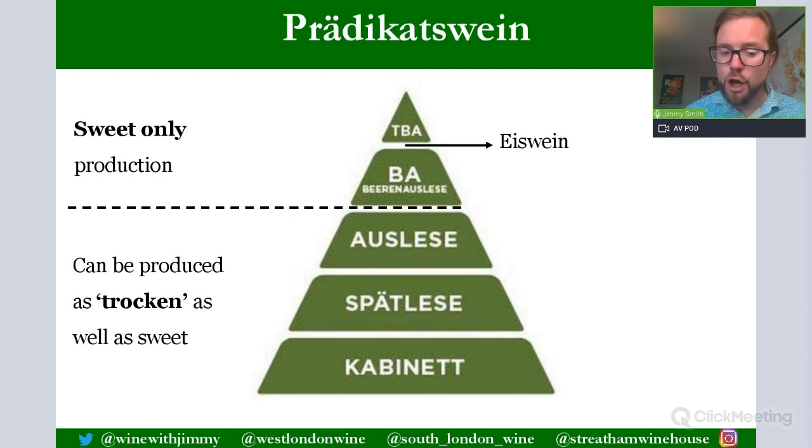The sugar found in Beerenauslese, Eiswein, and Trockenbeerenauslese is naturally so high that they can only ever produce sweet wines — it is impossible to ferment them fully. These are Germany's sweetest wines, with TBA at the very top of the tree.